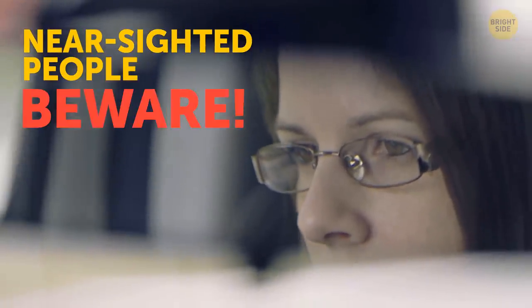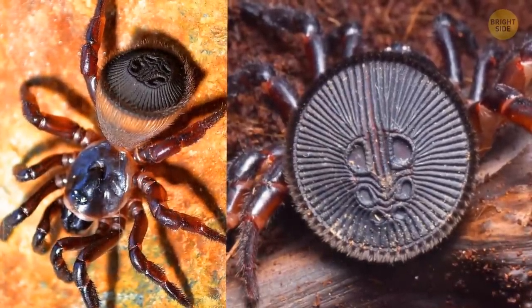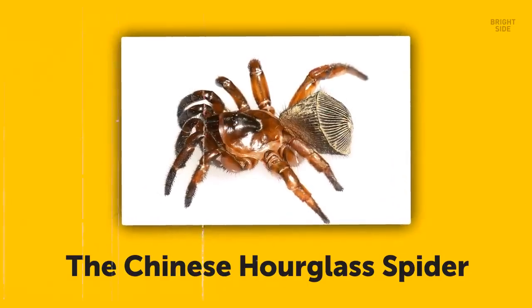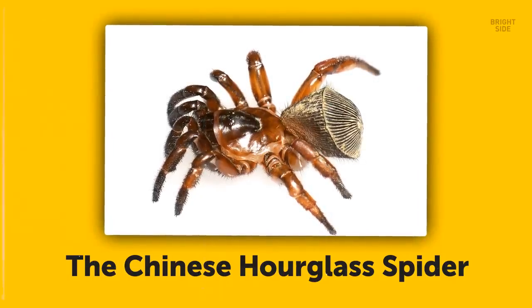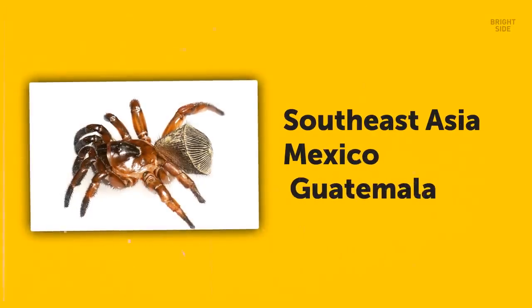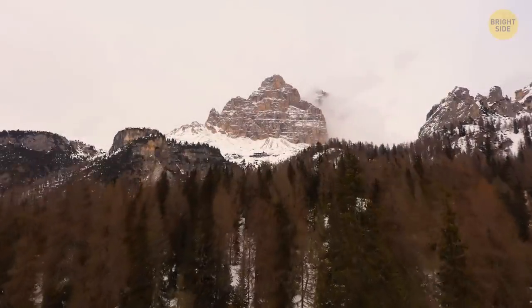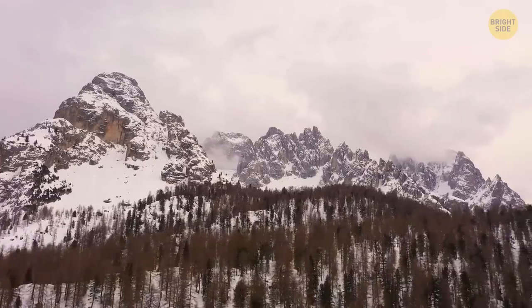Nearsighted people, beware. If you ever see something that looks like an Oreo cookie or an ancient coin with a quaint design, put on your glasses before touching it — this might be a terrifying spider. I'm talking about the Chinese hourglass spider. I honestly have no idea why they call it the hourglass spider and not the cookie spider. These guys live in Southeast Asia, Mexico, and Guatemala, and they can even chill in some parts of the United States and Canada.